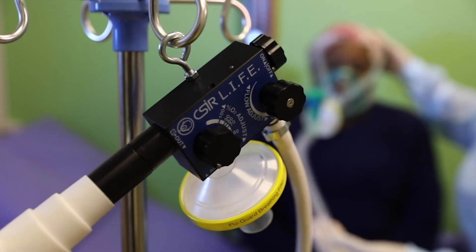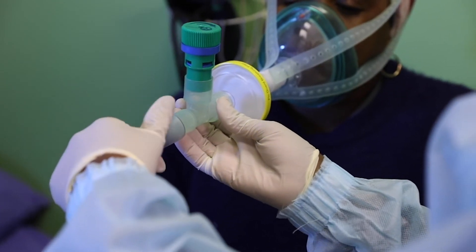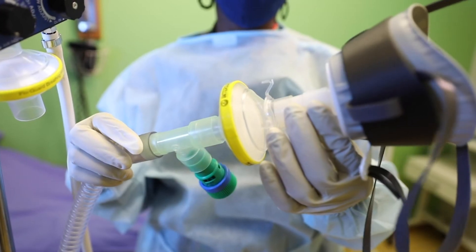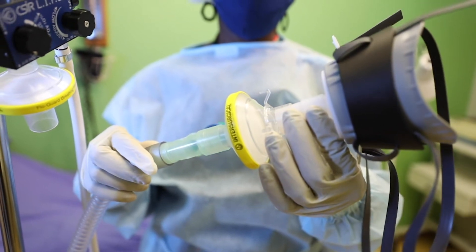A mild level of air pressure keeps the airways open and sustains lung pressure. The system consists of a standalone flow generator that is used in conjunction with a breathing circuit comprising hoses, filters, and a mask.